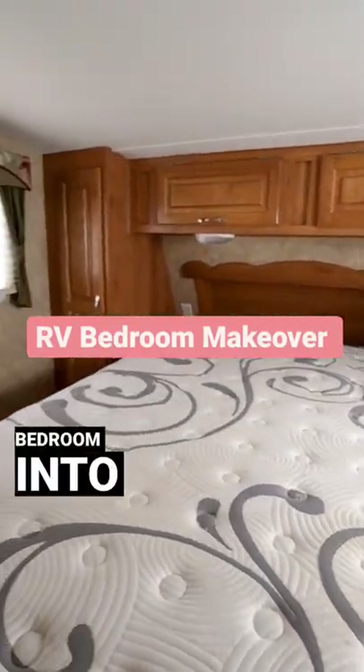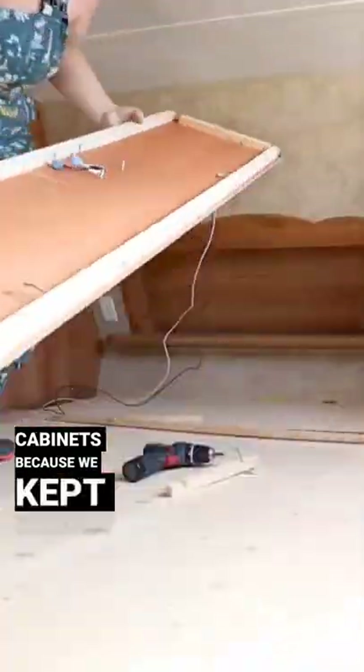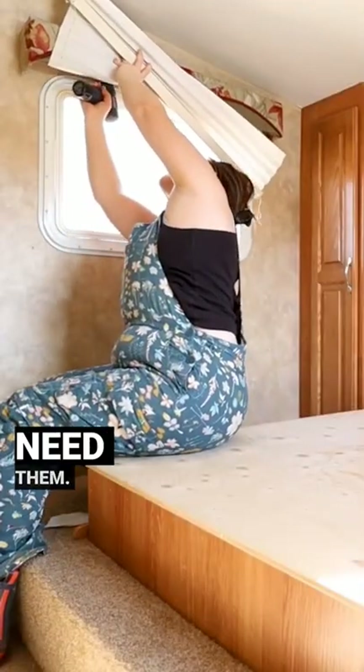Watch how I turned this boring RV bedroom into a luxury escape. First, I'm removing the upper cabinets because we kept smashing our heads on them and we don't need them.